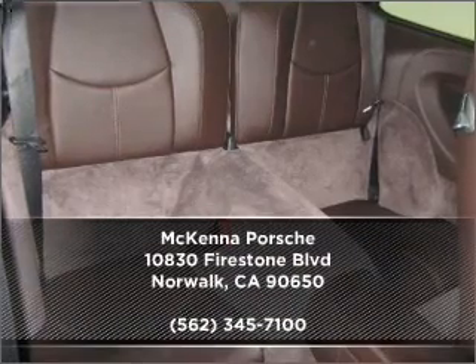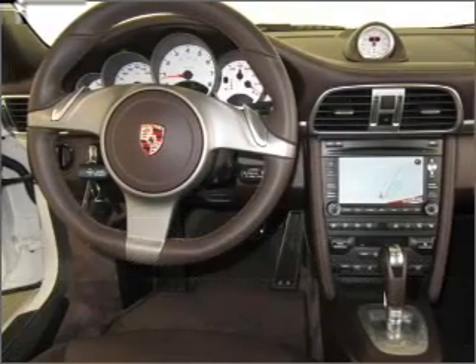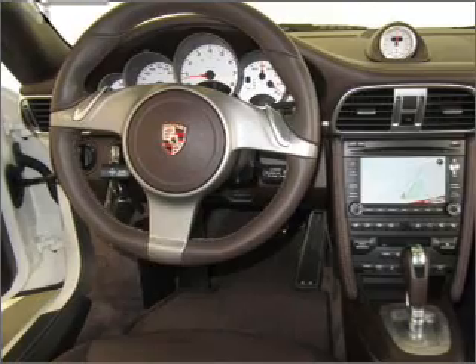Contact us right away and schedule a test drive. See you in the next video.